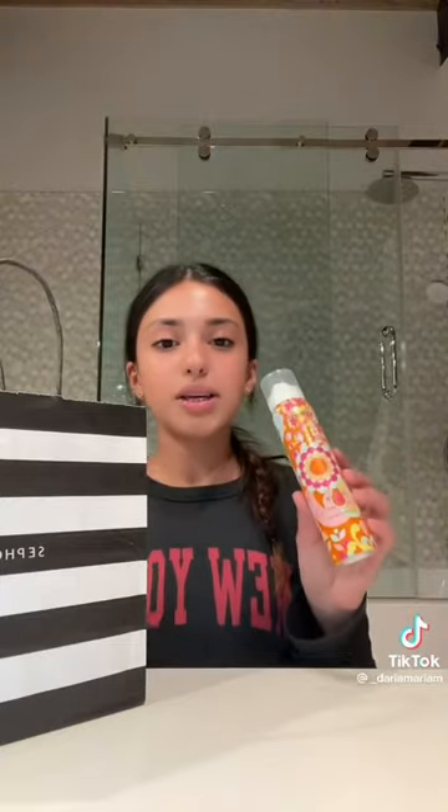Sephora haul! I just want to say I got most of this stuff last week while I was banned, but it was a pretty big haul so I still want to show you guys. The first thing I got was the Amika Perk Up dry shampoo. I tried it with my friends, so I already know I like it — I needed one to keep my hair styled longer after straightening or curling.